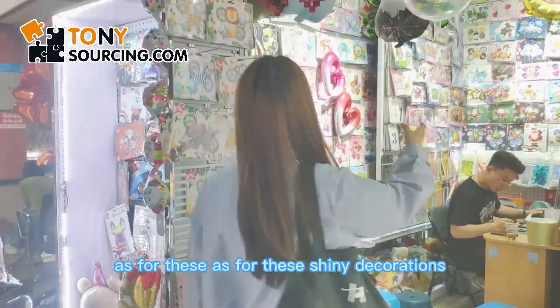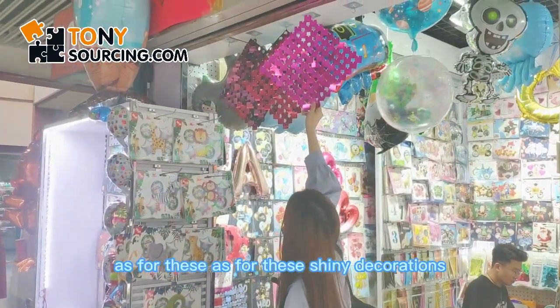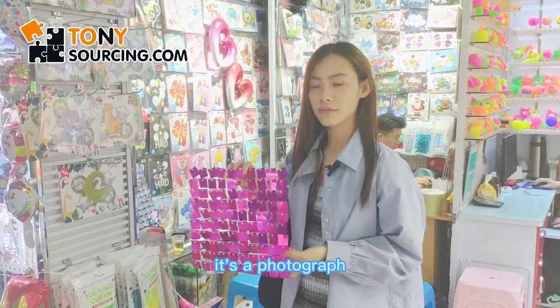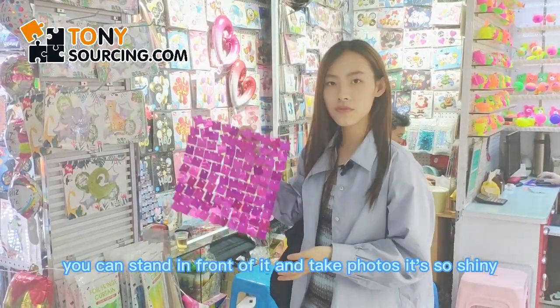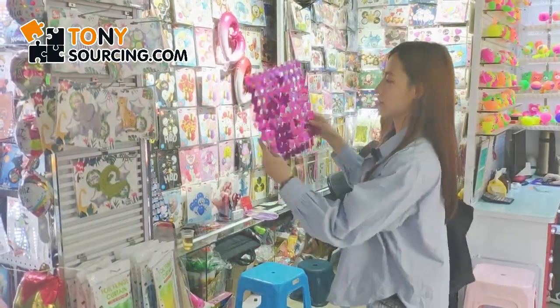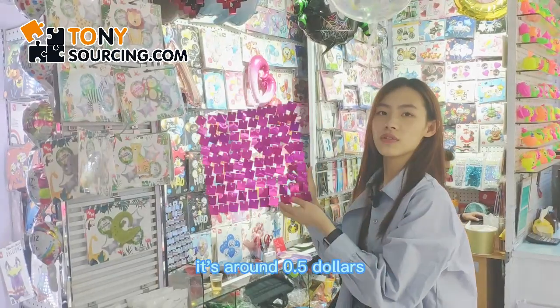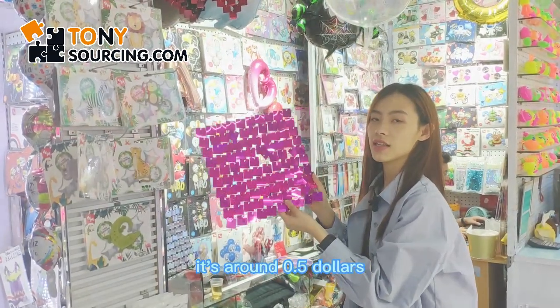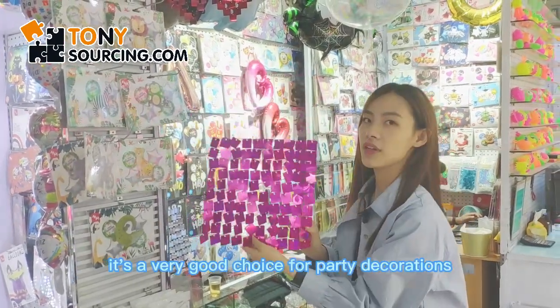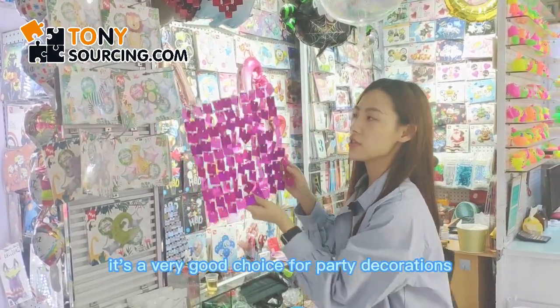As for these shiny decorations, this is a photo backdrop. You can stand in front of it and take photos — it's so shiny! It's around 0.5 dollars, 200 pieces in one carton. It's a very good choice for party decorations.